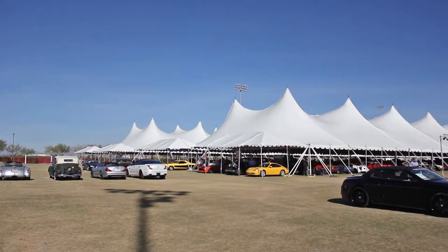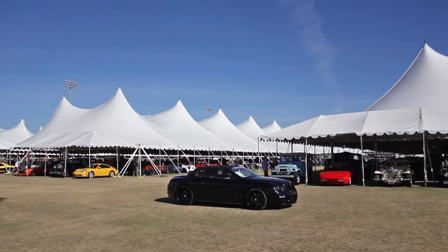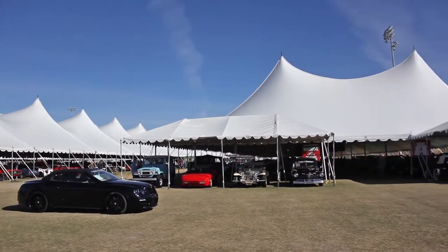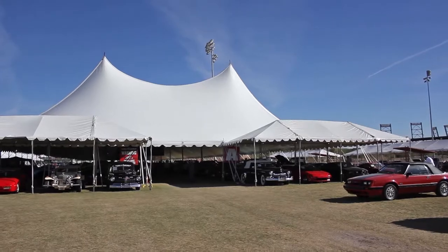Most of you watching this probably have heard of Russo & Steel before. They're a company that specializes in collector car auctions. Russo & Steel is one of several car auctions that takes place in Arizona every year in January.